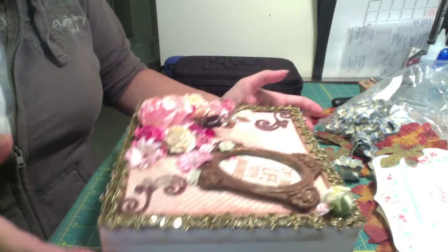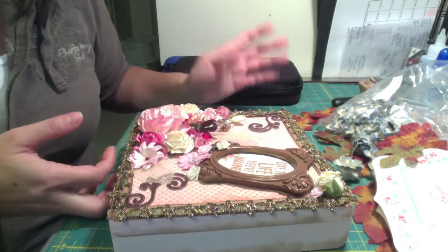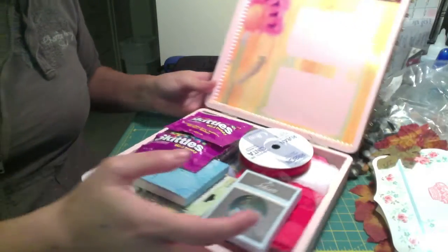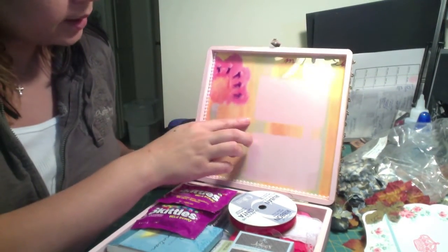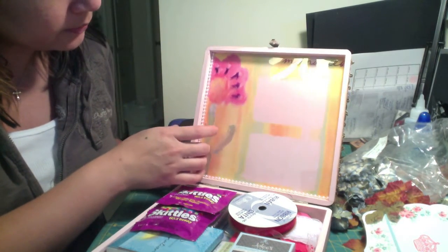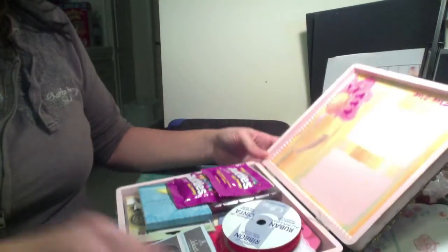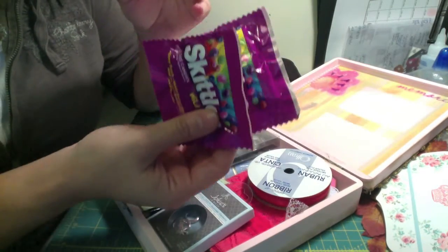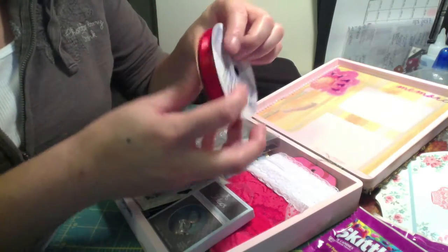The theme was 'Pink It Up' and also whether you wanted a scrappy survival kit or a regular survival kit — so it's a survival kit she created for me. Inside there's acetate that looks painted, and some pearls. There are some Skittles — I did say I liked Skittles if there was candy. Some red ribbon, it's very pretty.